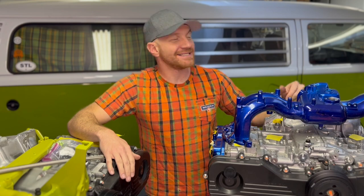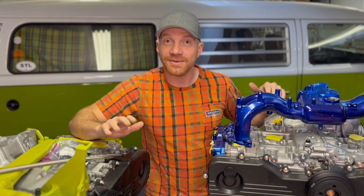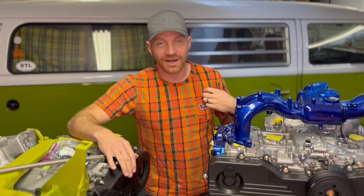I am Travis Ramos with the Modern Bay Company. We do Subaru conversions into Volkswagen bay window buses. As you see behind me, we do only bay window buses. I even wear the plaid pattern from bay window buses because that's all we do.